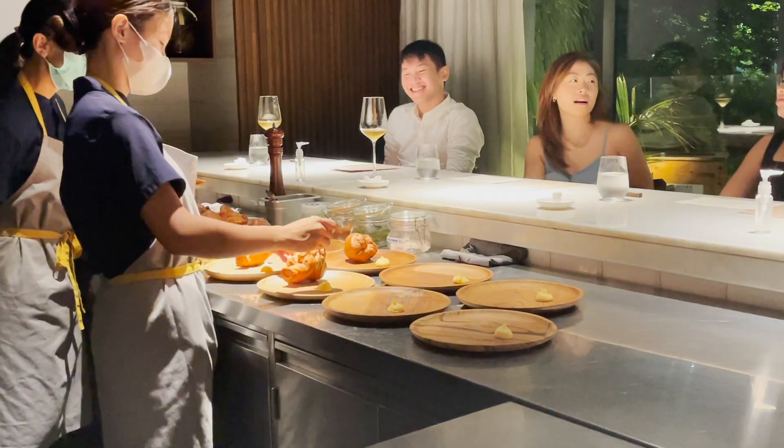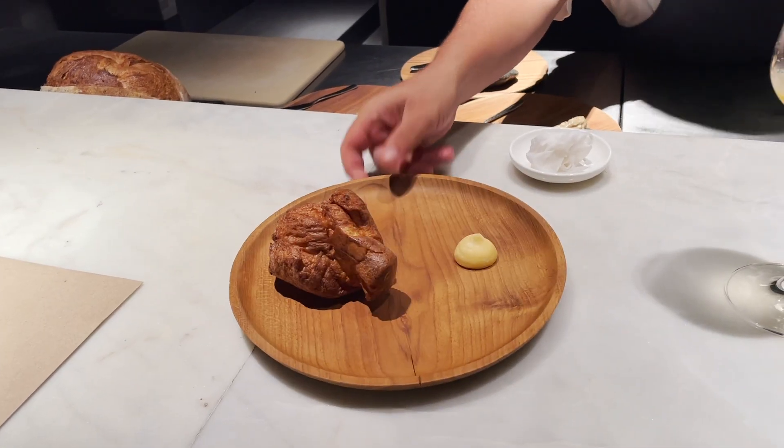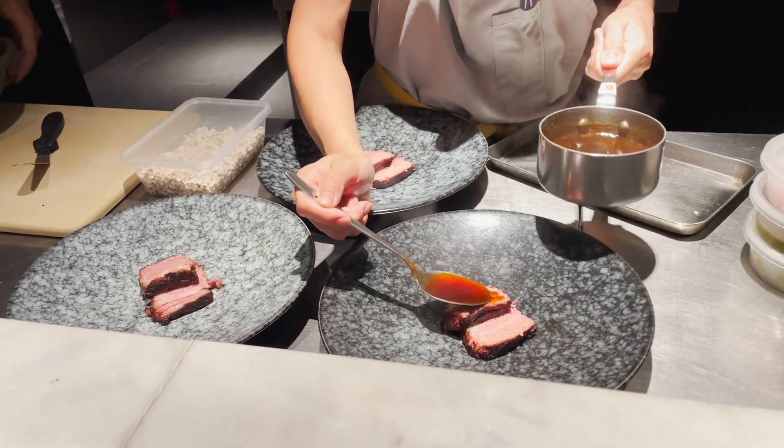This next dish is another one of my favorites: Brazil-inspired pão de queijo, also known as cheese bread. This version at Helm is similar to that of Yorkshire pudding with cheese on the side.